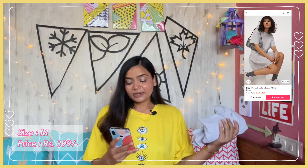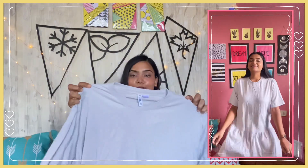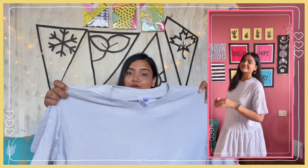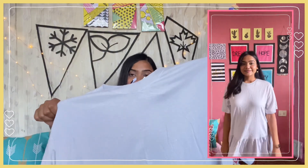Next up I have this very pretty grey dress. This one is the H&M Women Grey Pure Cotton T-Shirt Dress. I got it in size medium for just Rs. 399. You get a round neck, drop shoulders, and half sleeves. Then it gets loose from below and you get frills at the bottom too. The color is a very pretty light grey — just a typical H&M earthy tone color, which I personally love. The fabric is 100% cotton.